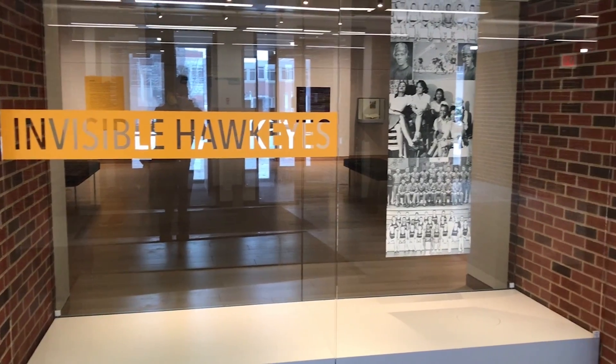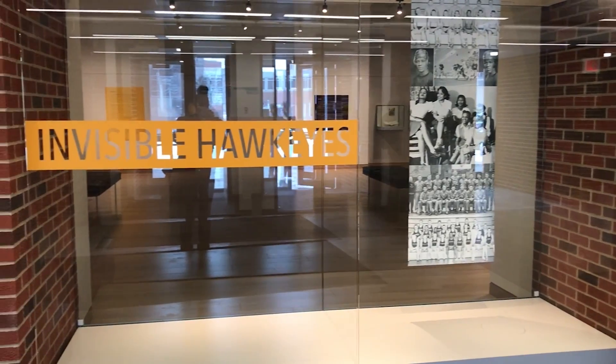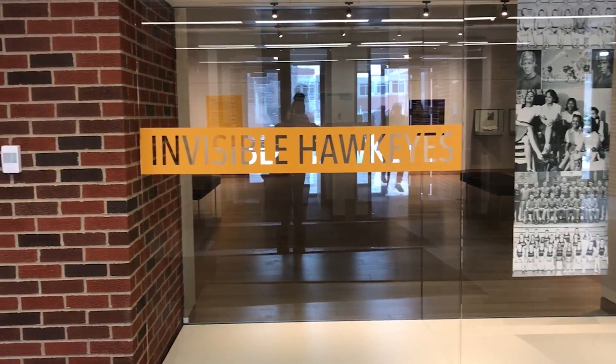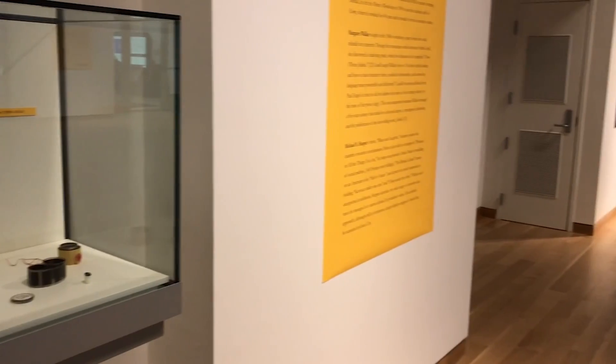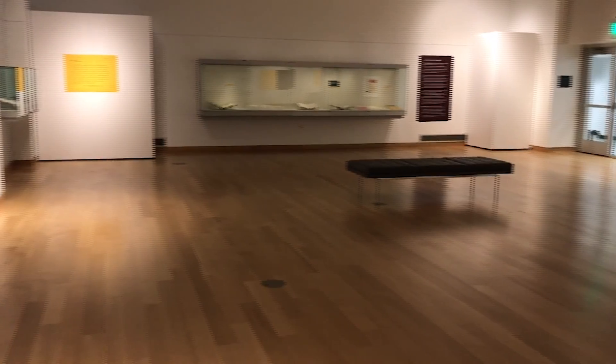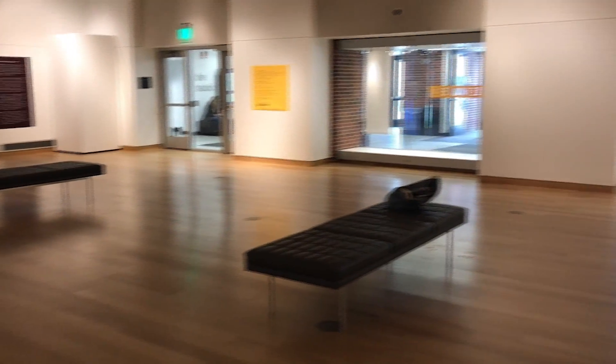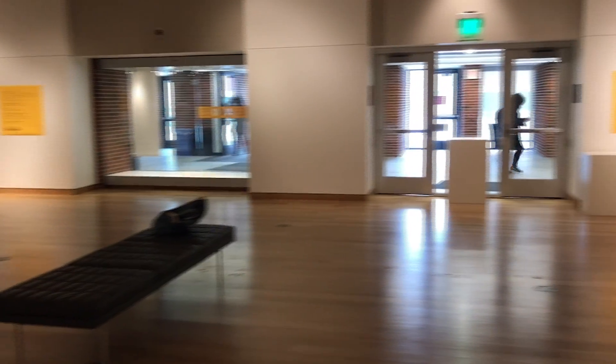The Invisible Hawkeyes exhibit surrounds the 2016 novel entitled Invisible Hawkeyes: African Americans at the University of Iowa during the long civil rights era. The exhibit operates as a cohort to the book by placing a spotlight on previous African American Hawkeyes and their accomplishments here at the University of Iowa.